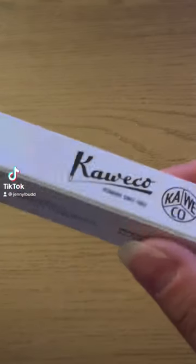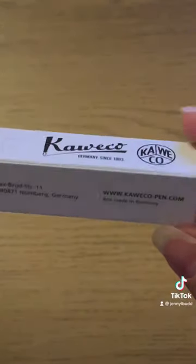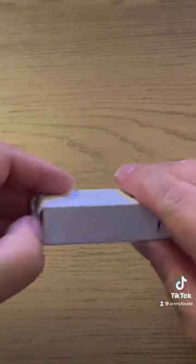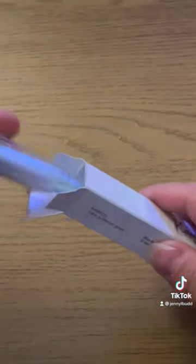Something you might not know about me is that I really, really love stationery, especially really nice pens. For my birthday this year, some friends got me this gorgeous pearl Kaweco Sport, and I absolutely love it.